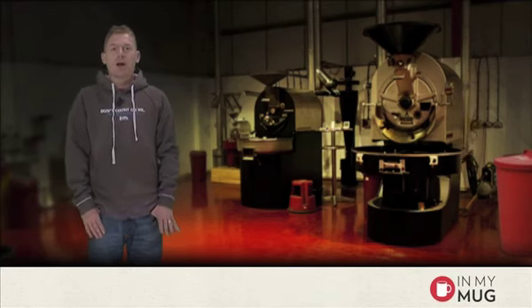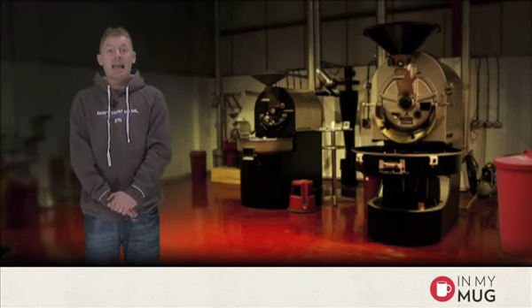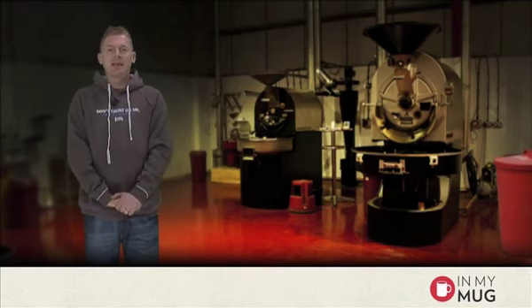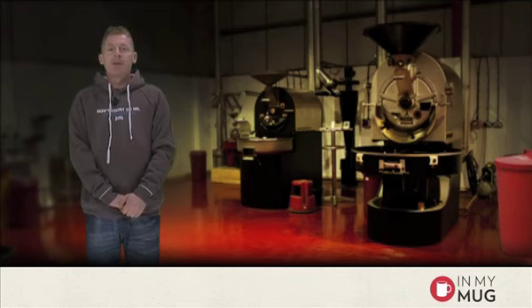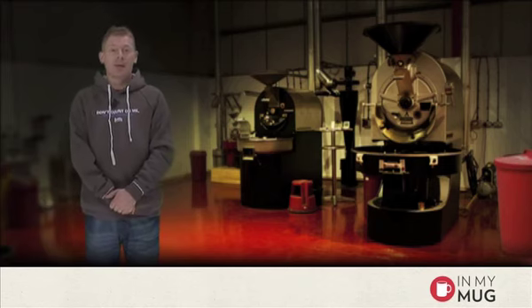Ever since In My Mug started, it's about 170 odd times Andy has been here to roast it. He's really been fundamental in making it into a subscription idea, along with his friend Simon G who is also a subscriber. He leaves us next week to go to his new life in Los Angeles with his family, and I'm sure we're all going to wish him very well.